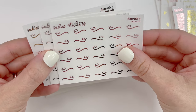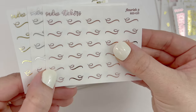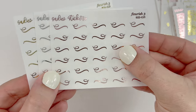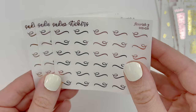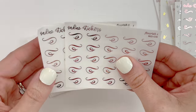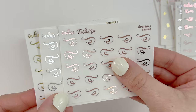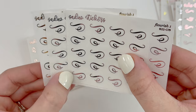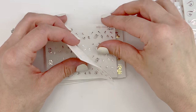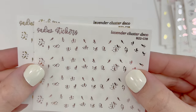I did purchase the flourish number three in all three metals. These are like the perfect size — really small and dainty. And flourish number one in rose gold, silver, and gold. The lavender cluster deco in gold and rose gold.